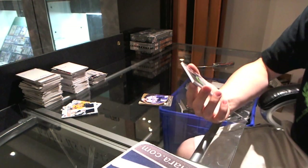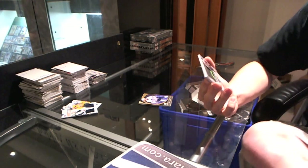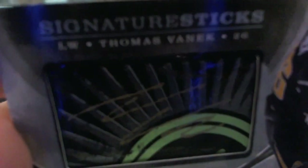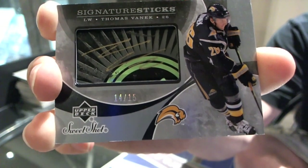Number 14 of 15 — signature stick for the Buffalo Sabres, Thomas Vanek. 14 of 15 for the Buffalo Sabres, signature stick, Thomas Vanek. That is sick.